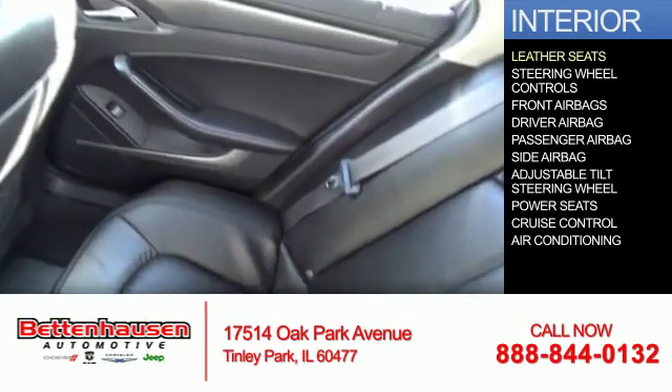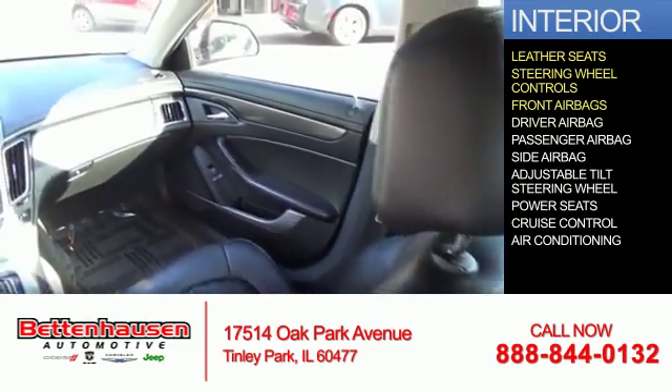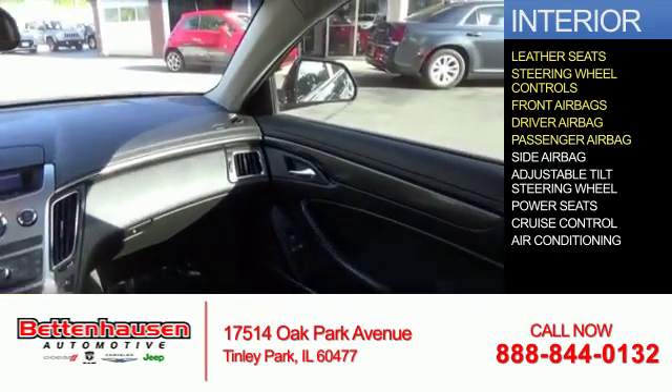Inside you'll find leather seats, steering wheel controls, front airbags, a driver airbag, and a passenger airbag.